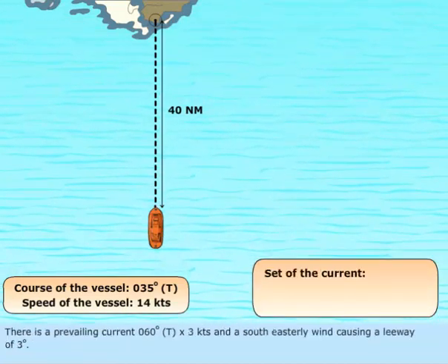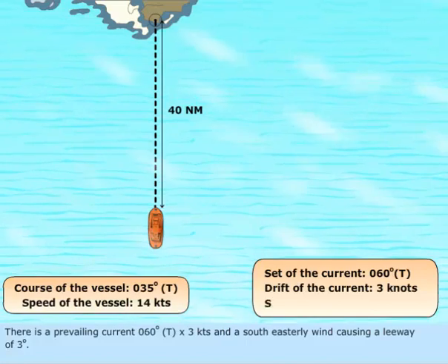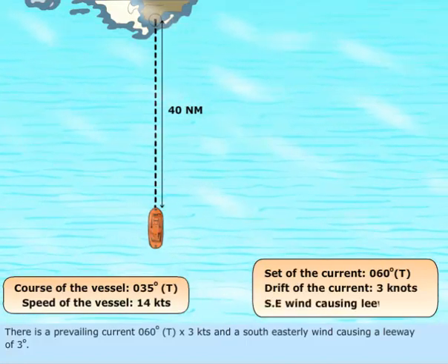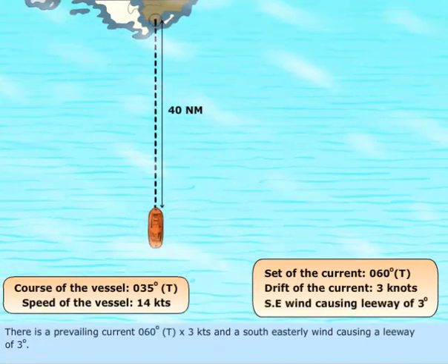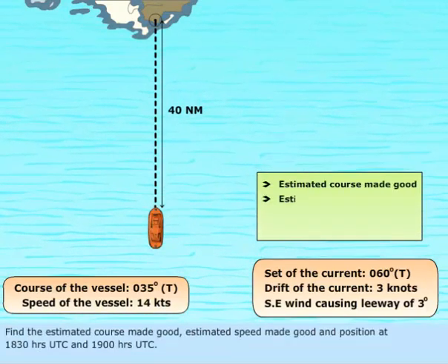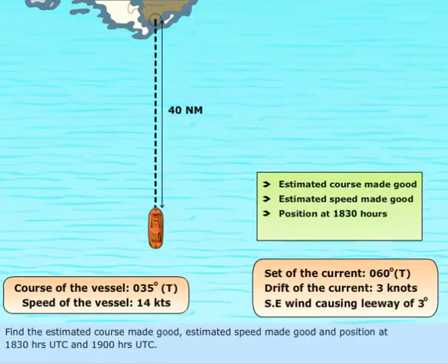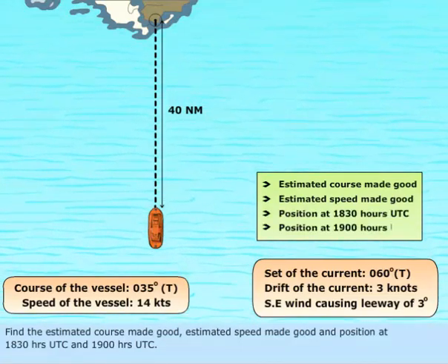There is a prevailing current of 060 degrees true and 3 knots, and a south-easterly wind causing a leeway of 3 degrees. Find the estimated course made good, estimated speed made good, and position at 1830 hours UTC and 1900 hours UTC.